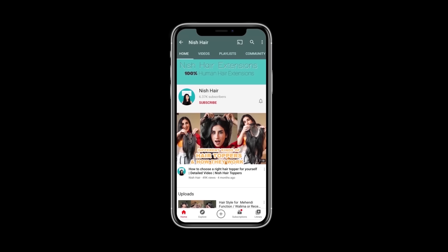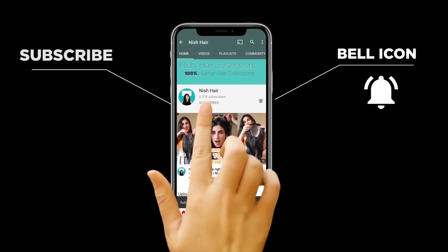If you love me too, don't forget to hit the bell icon and don't forget to subscribe. Please? Hi girls, I'm here to guide you how to match hair extensions with your hair colour and texture.